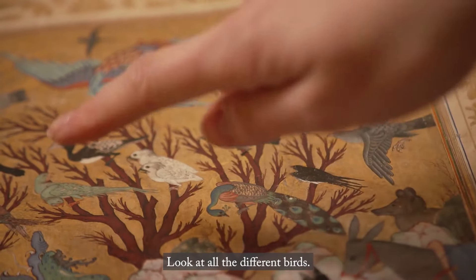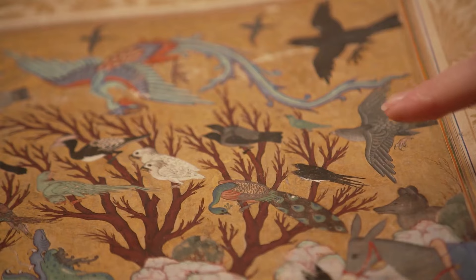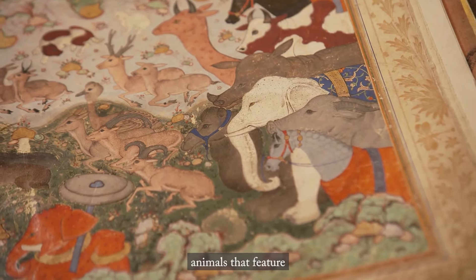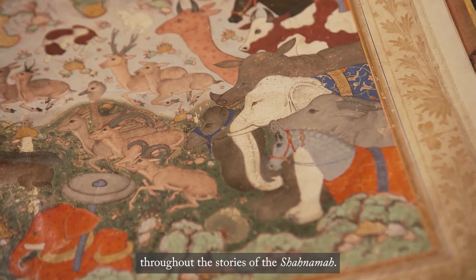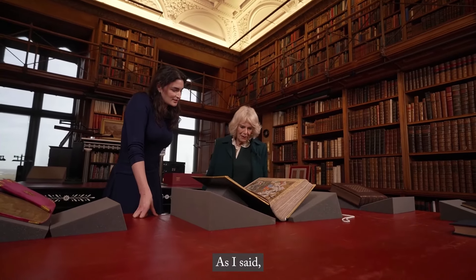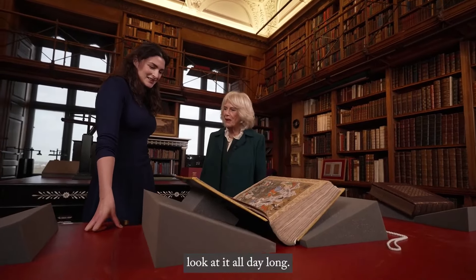The absolutely incredible detail includes the animals — and this is the Simurgh, the mythical bird in the Shahnama. There are all different birds, a donkey, and a white elephant — all animals that feature throughout the stories of the Shahnama. As I said, I could sit and look at it all day long.